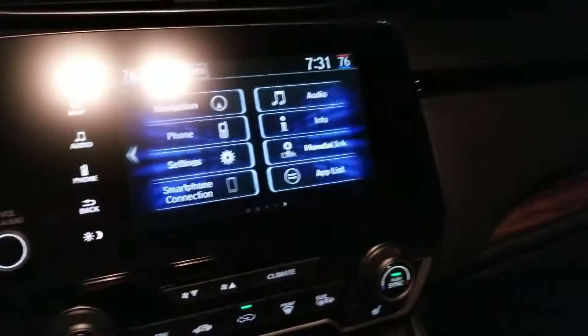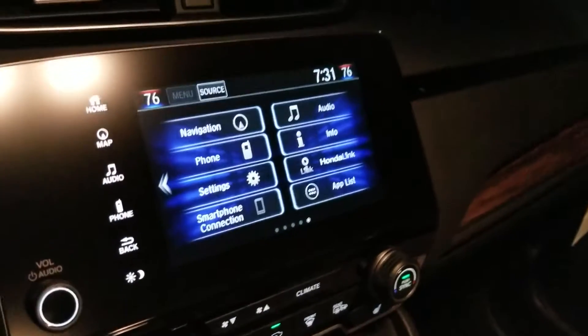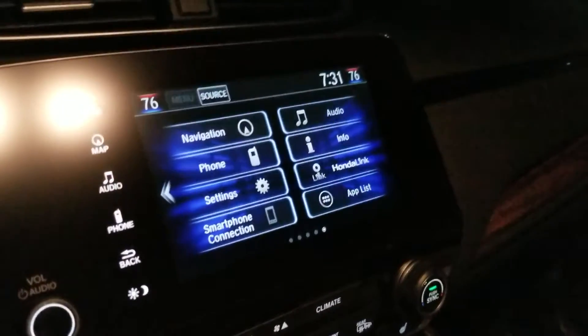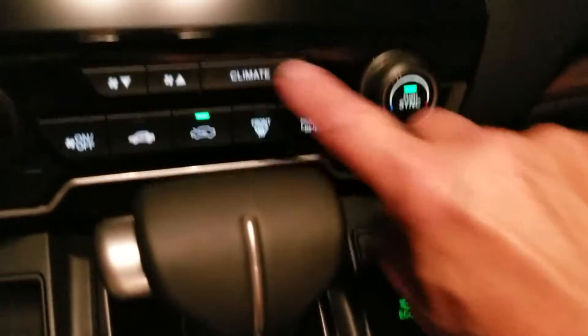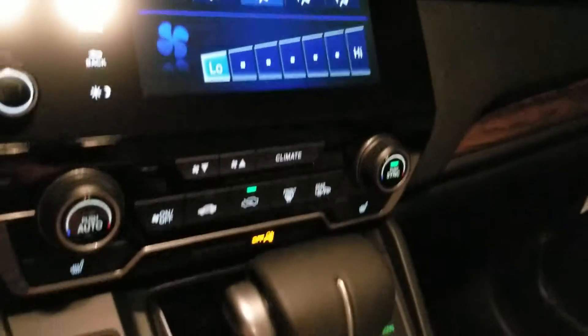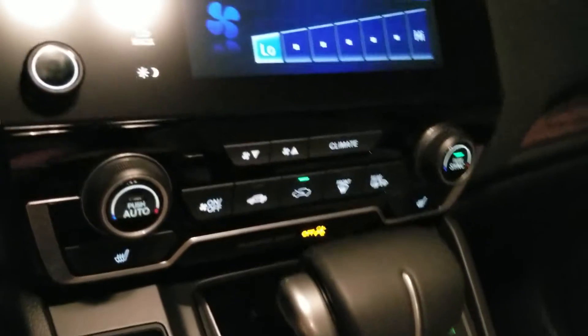On the home screen on the radio you have Android Auto, Apple CarPlay, HondaLink, and you also have navigation in this trim level. Here's your climate button which you can use via the touch screen, or you can just basically use the buttons or the knobs right here.